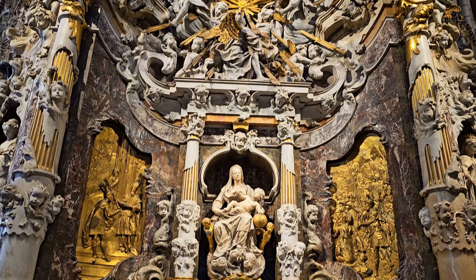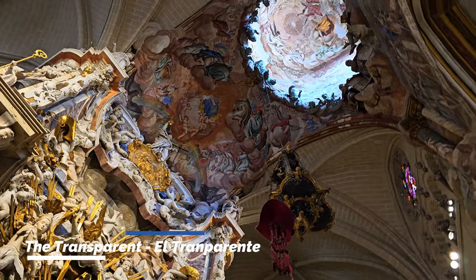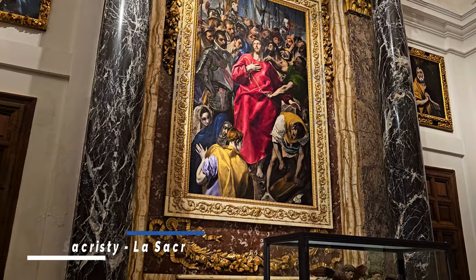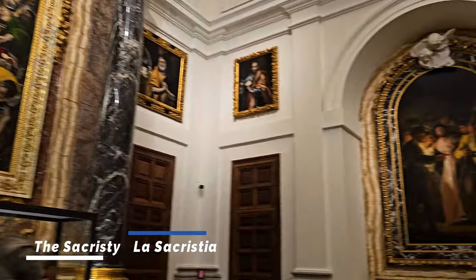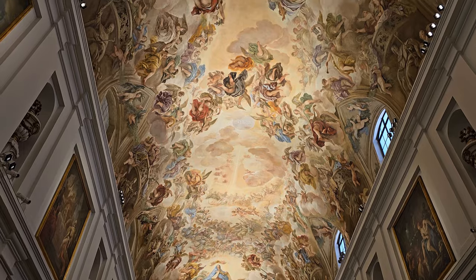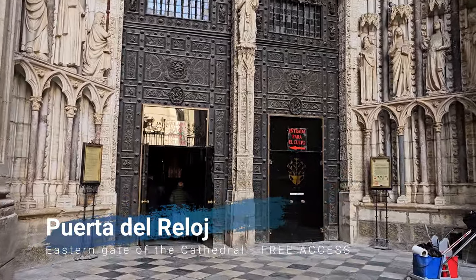Located right behind the main altar is El Transparente — a daring 18th-century intervention by Spanish architect Narciso Tomé, who opened one of the domes to bring natural light into the cathedral. On the eastern side is La Sacristía, the sacristy, which is like an art museum containing beautiful paintings by El Greco and Goya, as well as a wall painting by Italian painter Luca Giordano. If you're short on time or don't want to buy a ticket, you can still enter through the eastern gate, La Puerta del Reloj, for a limited view.